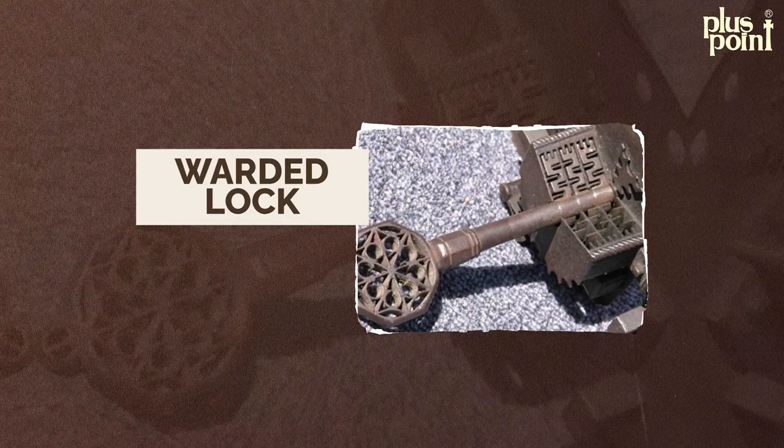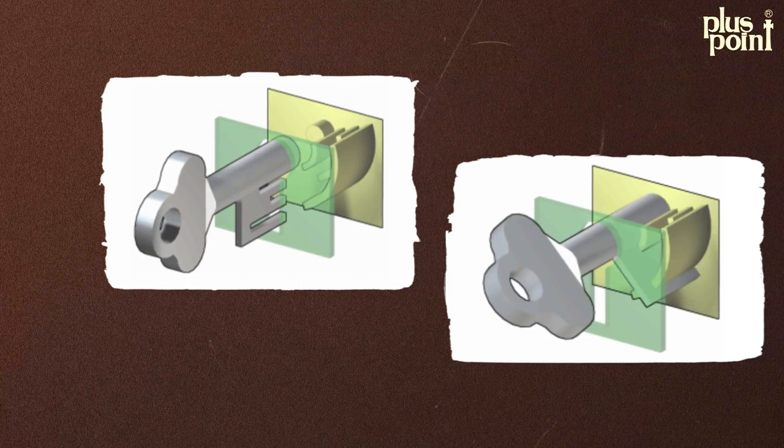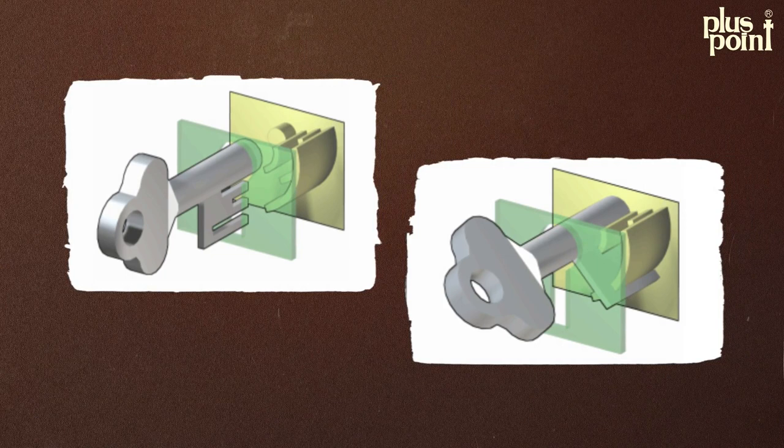In the Middle Ages, a new type of lock called the warded lock became popular. These locks had notches inside the keyhole that prevented the wrong key from being inserted. However, they could be picked relatively easily.